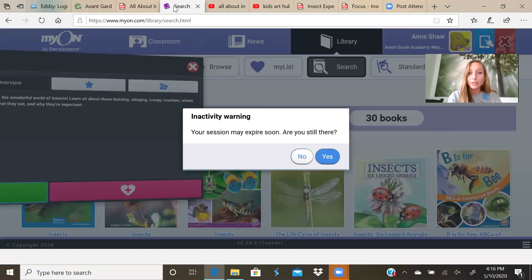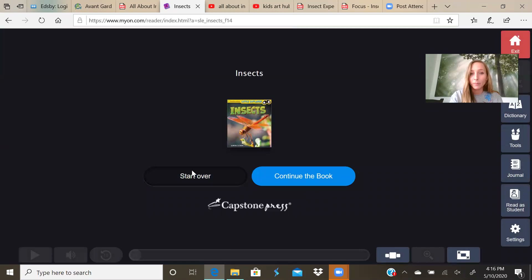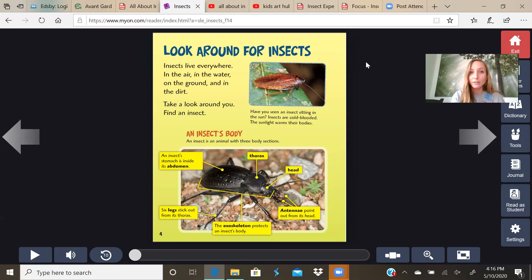Next we are going to read a story about insects. It's called Insects. The author is Martha E. — I think that's an HRW — Rusted. What kind of insect is on the front cover? A dragonfly. We have a lot of those in Florida.